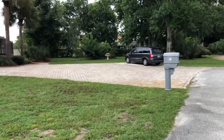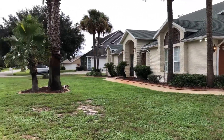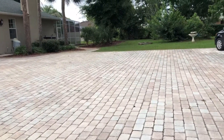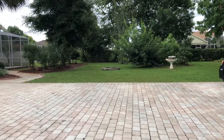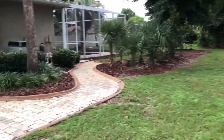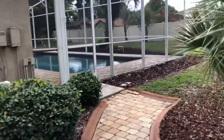It has a large extended driveway with these brick pavers. There's a large lot with a side yard here and as you can see there's a small area here for a fire pit. The pavers continue to the side pool area.